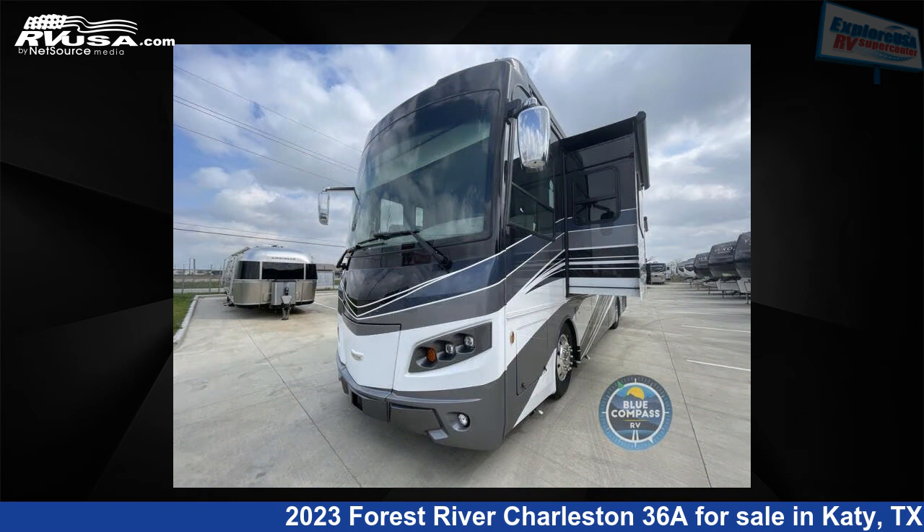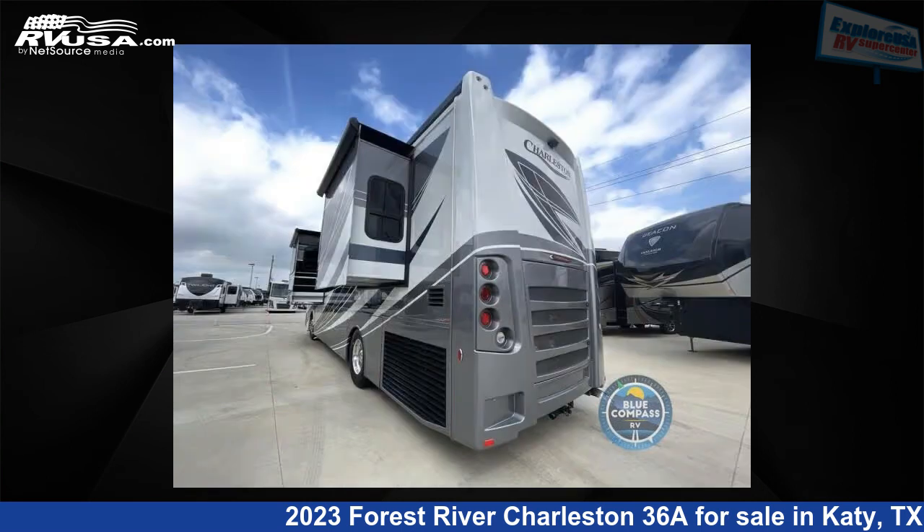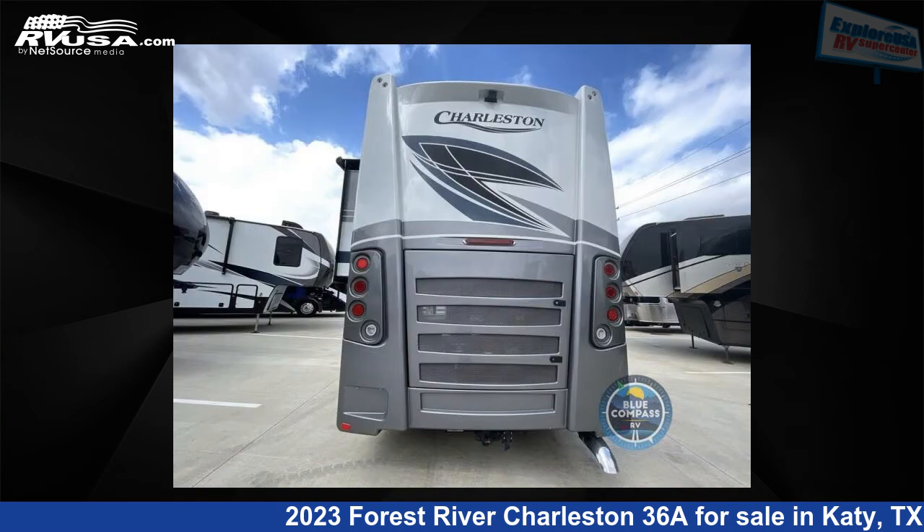This new Forest River is 36 feet 0 inches in length and features three slide-outs, sleeps six, and 103 gallons fresh water capacity. The floor plan layout of this Class A features bunk over cab, outdoor entertainment, and rear bedroom.